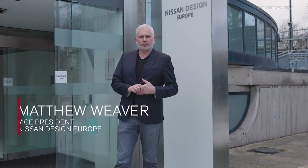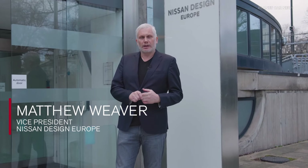Hi, my name is Matthew Weaver. I'm the Vice President of Nissan Design Europe here in the heart of London. Please come inside and let's take a look.